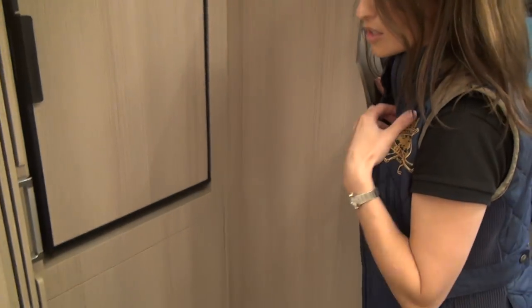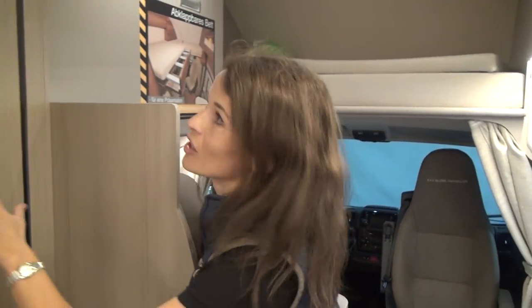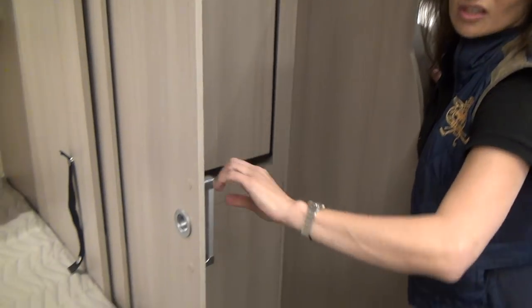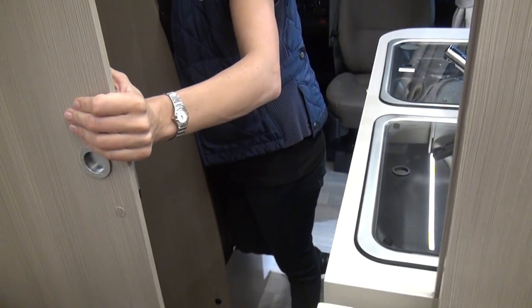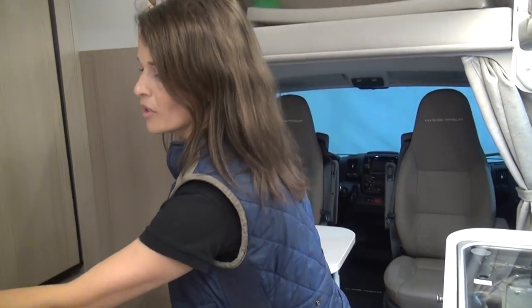We have different layouts, and this is one of my favorites because you can separate yourself. Remember, this is a 6-meter van, and you can create a private bedroom section completely separate from the kitchen.